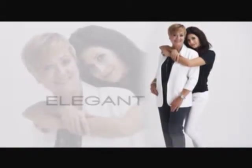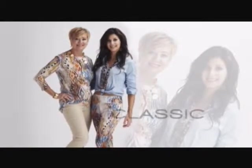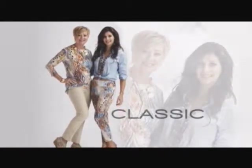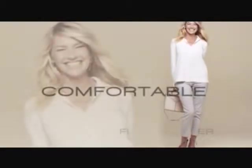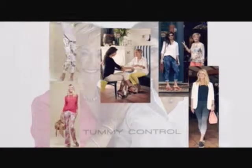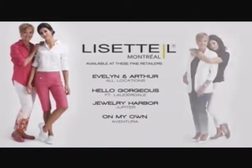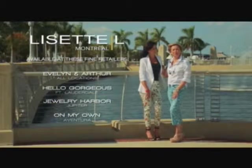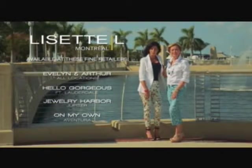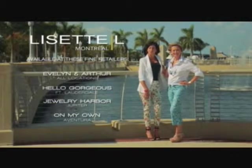Lisette L. Montreal's fashion-forward and always on-trend designs are for women of every shape and size, for every age and lifestyle. From stunning pants, tops, and jackets, Lisette L. Montreal makes you feel good on the inside and out. Available at these fine retailers. Helping mother and daughter feel good inside and outside — from one generation to the next, Lisette L. Montreal keeps you in style.